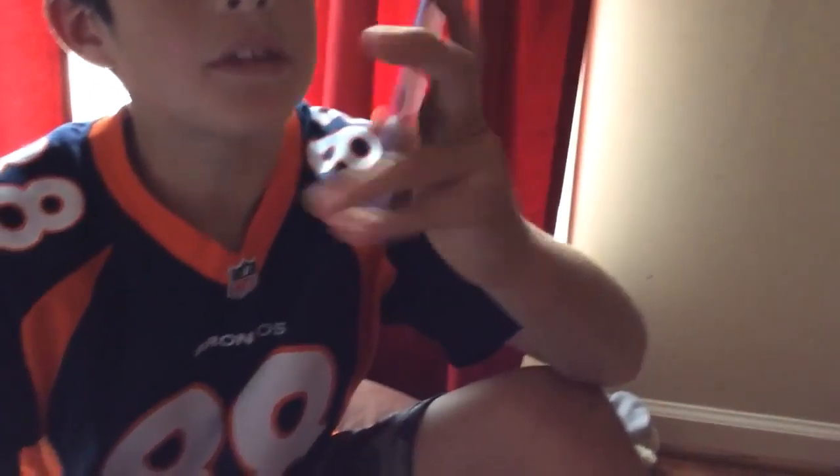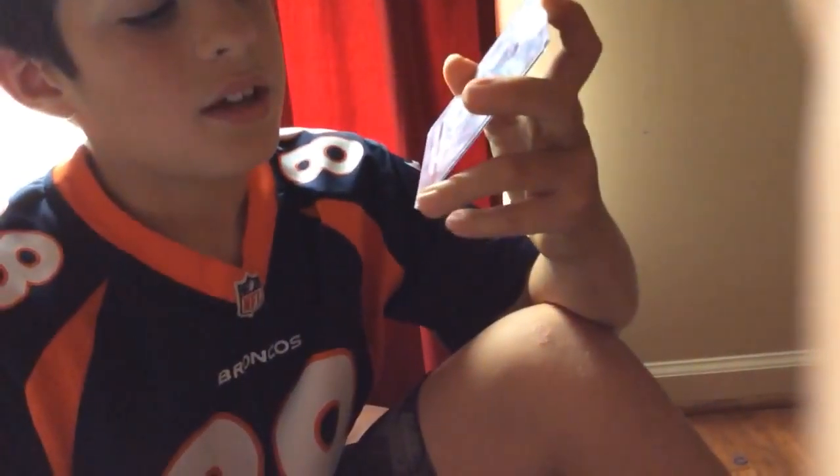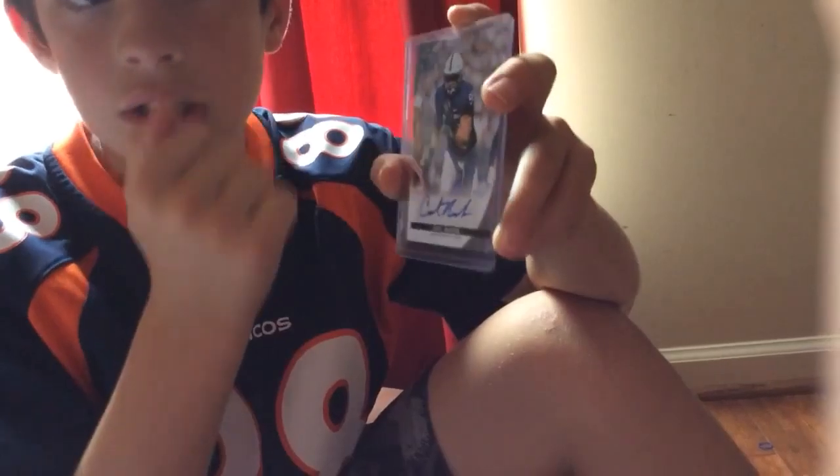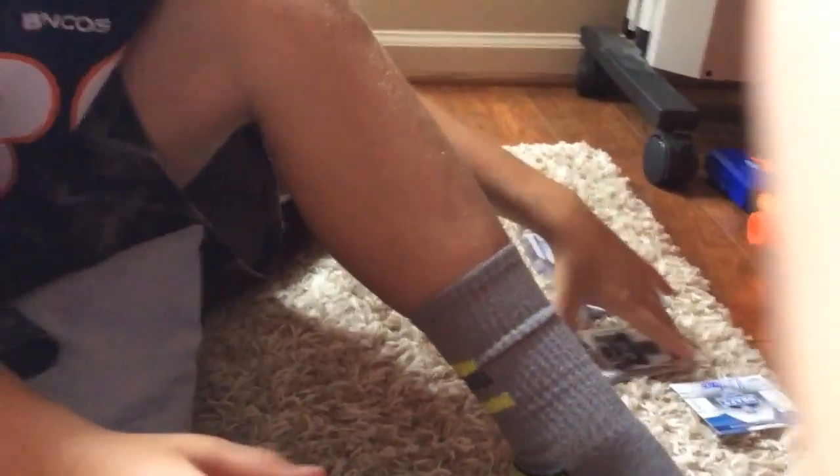The next card we have is a Sean Coleman — dropped it — Sean Coleman. It has a sweet case for the Auburn draft, defensive line. Coleman also has a defensive end card for the Penn State draft as well. I think they came in the same pack.